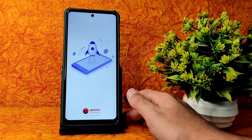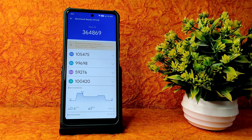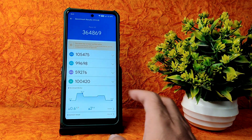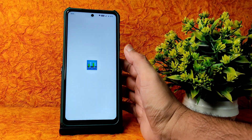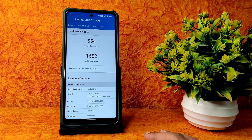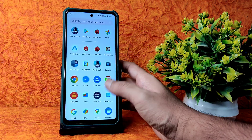For benchmarks, starting with AnTuTu - you can see 364,869 - and temperature rise was just 0.6 degrees, the lowest I've seen in my channel for POCO custom ROMs. Two percent battery drop is standard here. For Geekbench scores, single core is 554 and multi-core is 1,652. Kernel is Linux 4.14.280, Prince Eugen kernel as mentioned before.